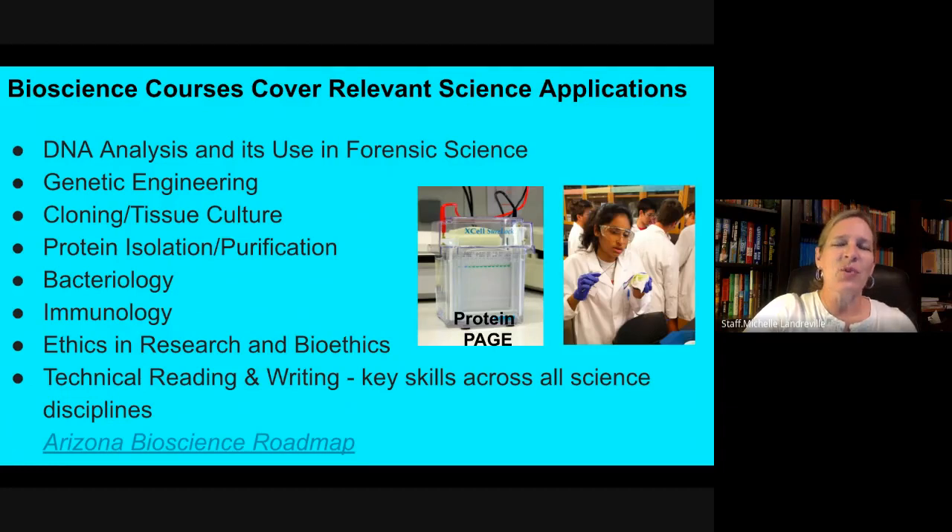In the Bioscience courses at CREST, we do everything from learning how to make your own solutions to DNA analysis, running gels, tissue culture with plants in the sophomore year, immunology, bacteriology, epidemiology studied in your senior year with microbiology, as well as learning excellent data analysis skills and learning how to technically read and write, which are very important types of skills. The pictures here are actually from students in our laboratories.